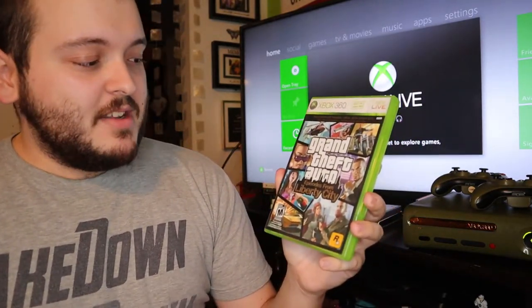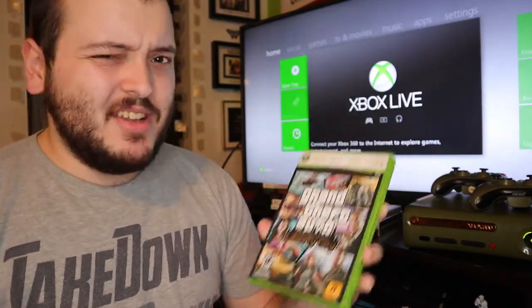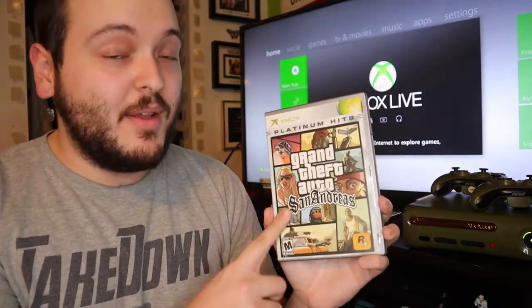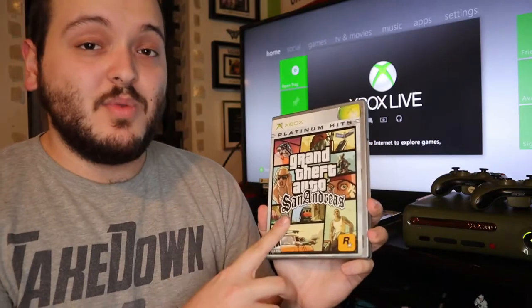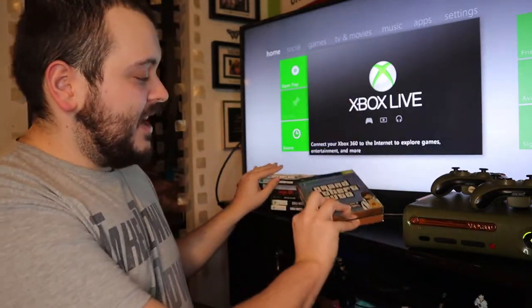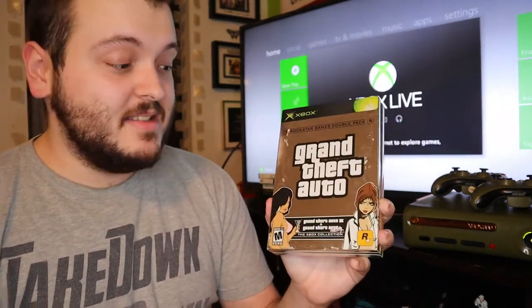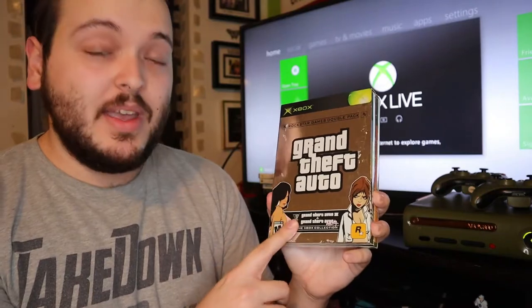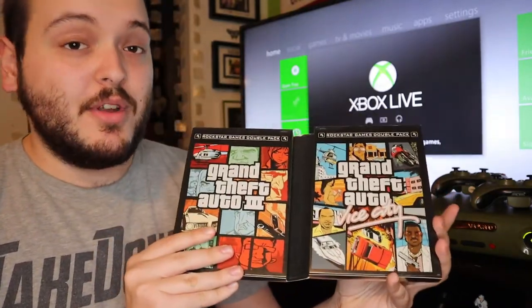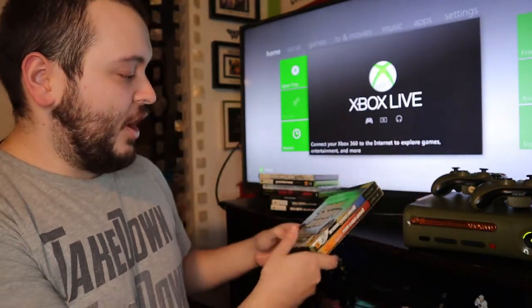The next game is Grand Theft Auto: Episodes of Liberty City — I didn't look up the sold comps for this one, I'm hoping it sells for at least $10. After that is Grand Theft Auto: San Andreas Platinum Hits, my favorite GTA of all time, which sells for about $20 on eBay. And the last one I'm mentioning is the Grand Theft Auto Xbox Collection — a double pack of GTA 3 and GTA Vice City — which sells for about $35 on eBay.